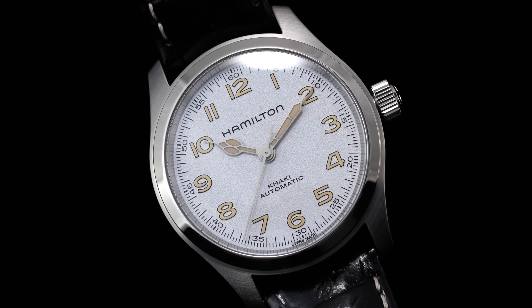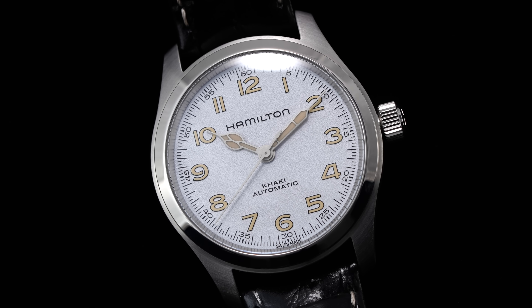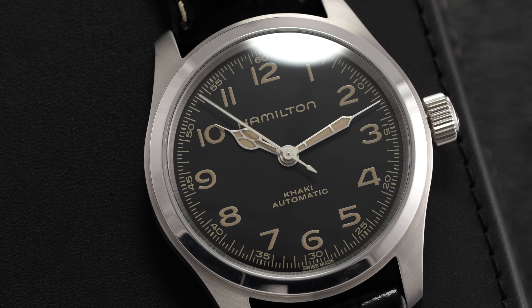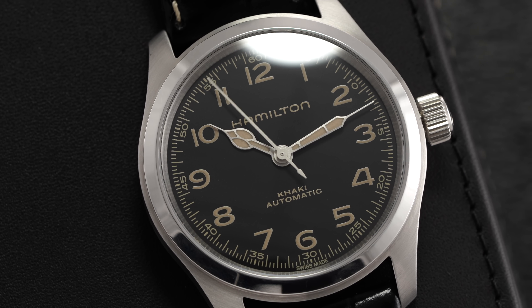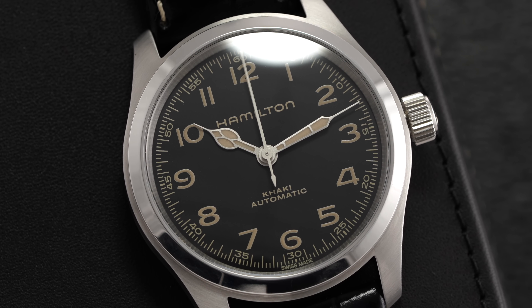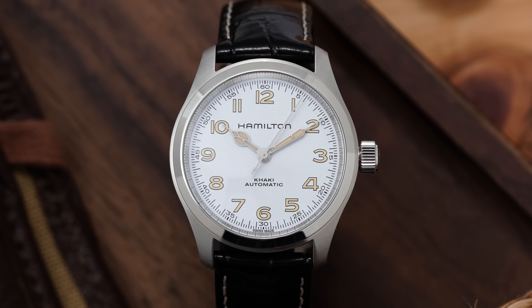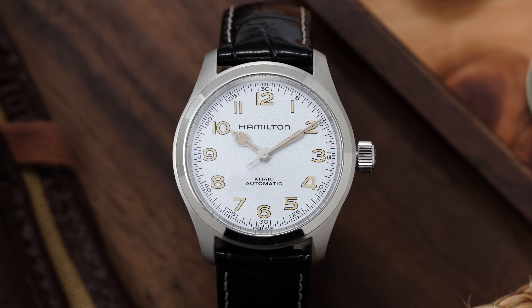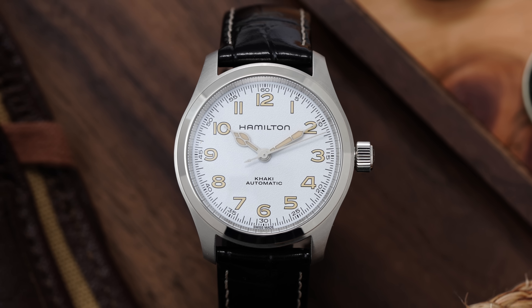Along with the big news of the Murph bracelet, the other headline is the option of a new white dial joining the black in the lineup. The original dial has always been one of the most often praised attributes of the Murph, with its clean, no-date aesthetic and unsaturated tones. Despite the new color, the white dial doesn't detach from these similar ideas; it takes on the concept and infuses lighter, brighter, and carefree sensibilities.